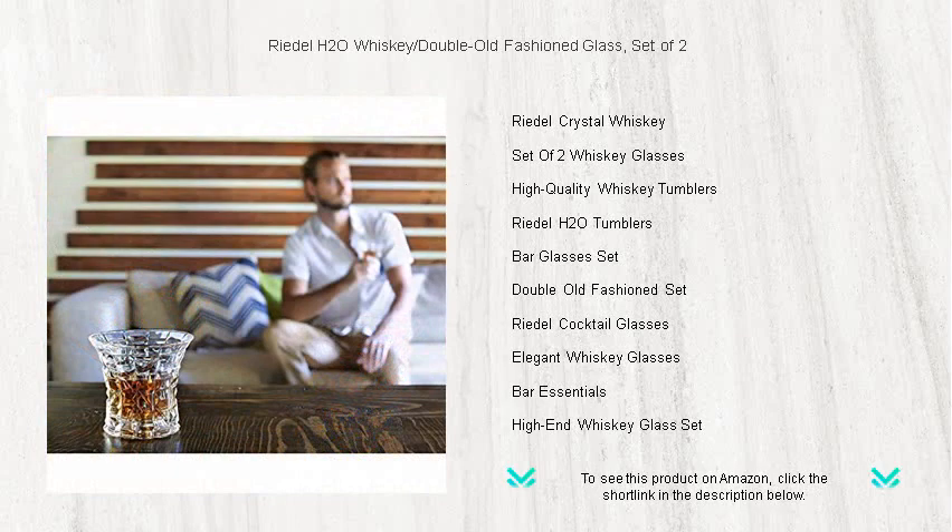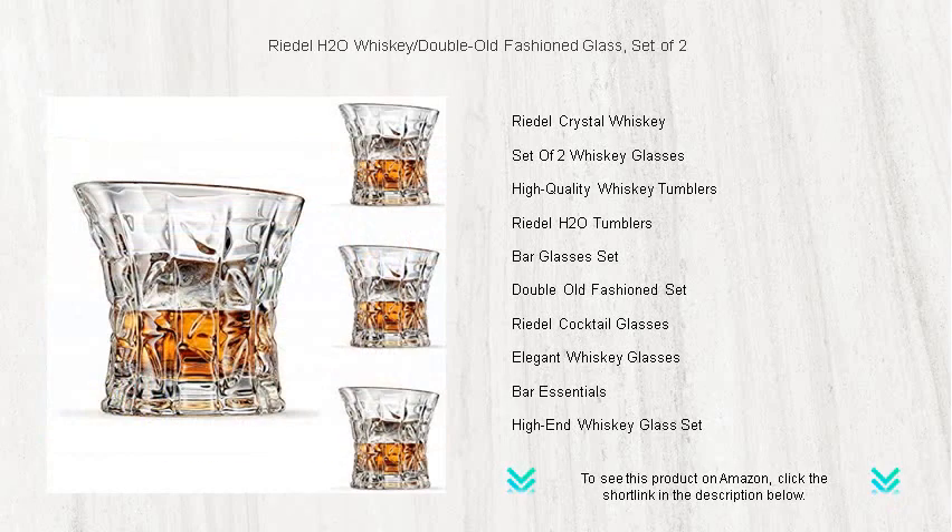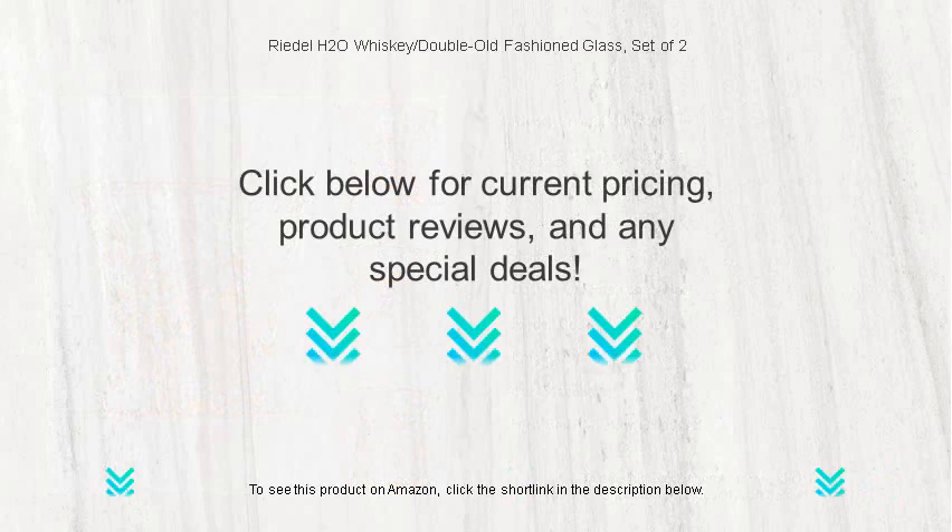Whether you're savoring a classic bourbon or exploring a craft rye, Riedel's H2O Whiskey glasses will make each sip a memorable one. Treat yourself or gift to a fellow connoisseur — this set is a toast to the finer things in life. Cheers to the ultimate whiskey indulgence!